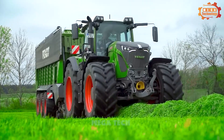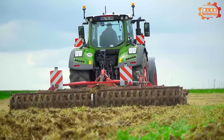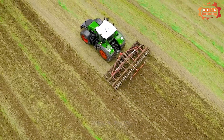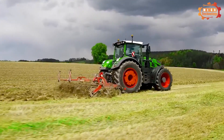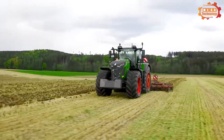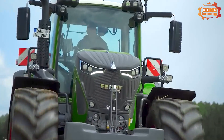The Fendt 942 Vario has a length of 5,610 mm, a width of 2,600 mm and a height of 3,000 mm, and it weighs 14,200 kg. The tractor is equipped with an independent front and rear suspension, allowing it to move smoothly over rough terrain. The Fendt 942 Vario is used for many types of agricultural work.